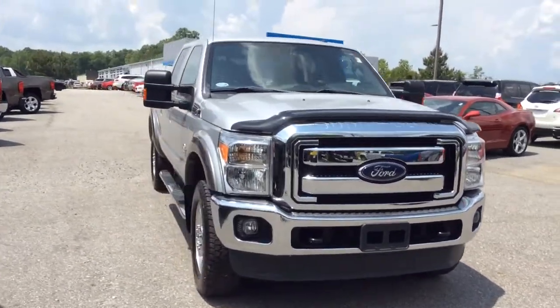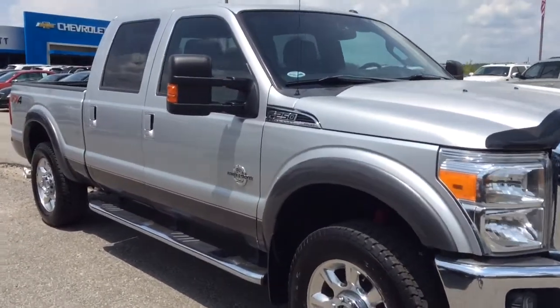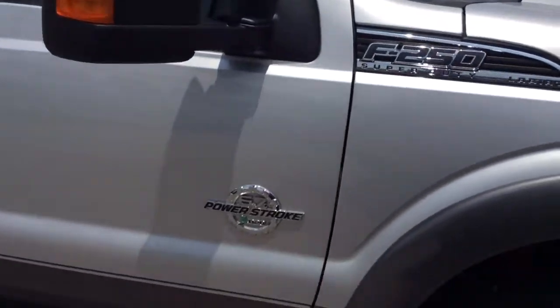Hey, this is Britt over at Jimmy Britt Chevrolet. Here's the F-250 that you're taking a look at, Sean. Really nice vehicle. It's the Iconic Silver. It is the Super Duty Lariat 6.7.